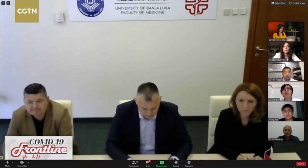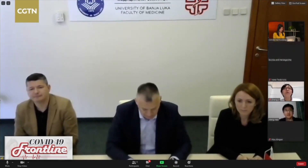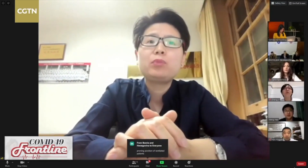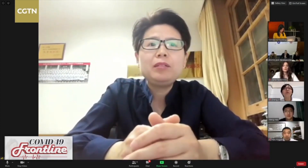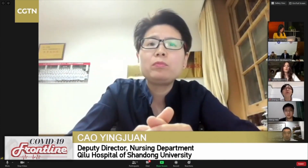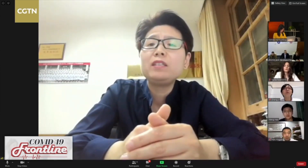Hi, this is Yun Jun. I'll take this question. I'd like to share with you some of our experience in doing the proning position. Yes, indeed, we had difficulties in doing the proning positions due to the lack of nursing staff. But for the benefit of the patients during our time in Wuhan with COVID-19 patients, we did conduct the proning procedures on quite a few cases, both on mechanical ventilated patients and the non-mechanical ventilated patients.